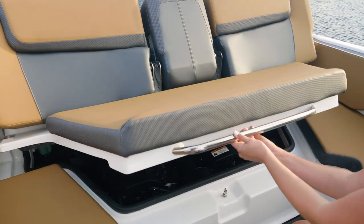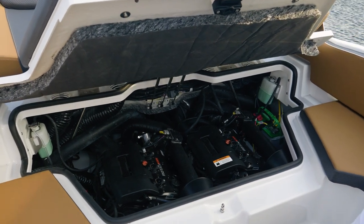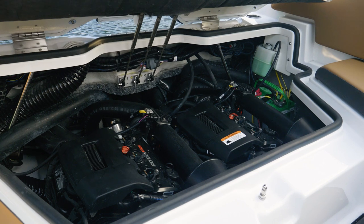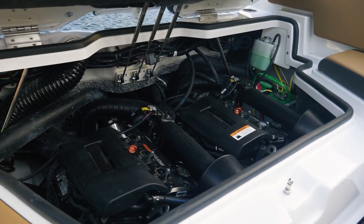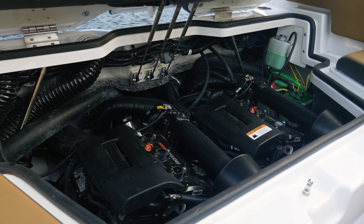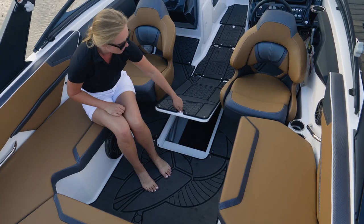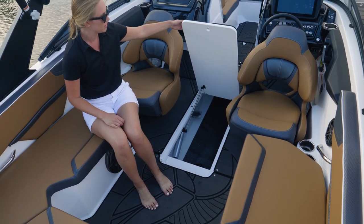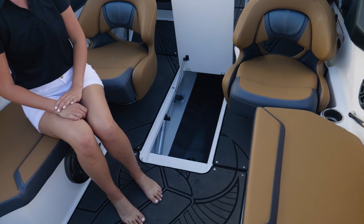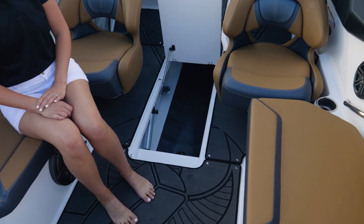Access to the engine hatch is very simple — simply grab the handle. It's on hydraulic assist shocks and opens right up. You can see this boat is equipped with twin 300 horsepower Rotax engines — that's 600 horsepower — and this boat really performs well. Another great feature is the ski locker, which is also on a hydraulic gas assist shock and is fully finished off with full fiberglass and nylon netting on the bottom to protect what you put down there.